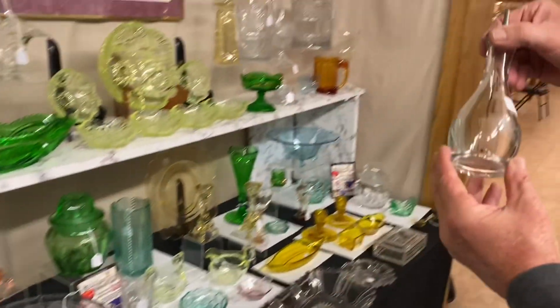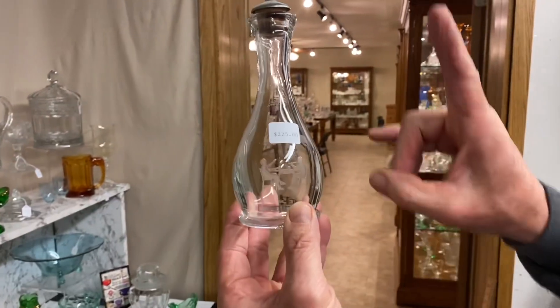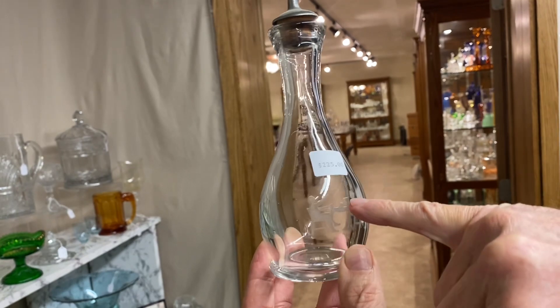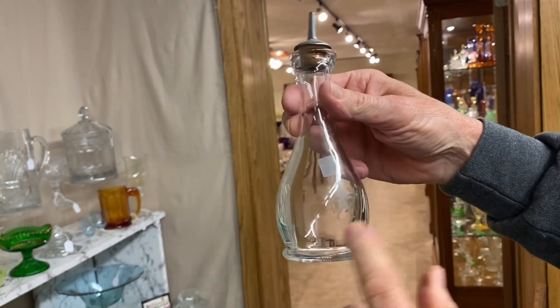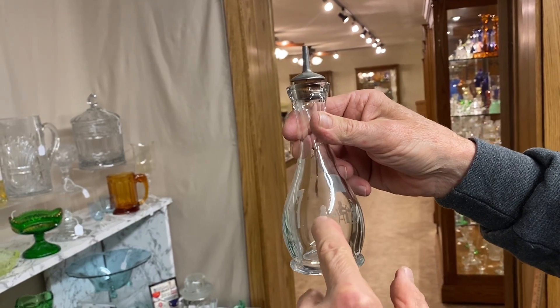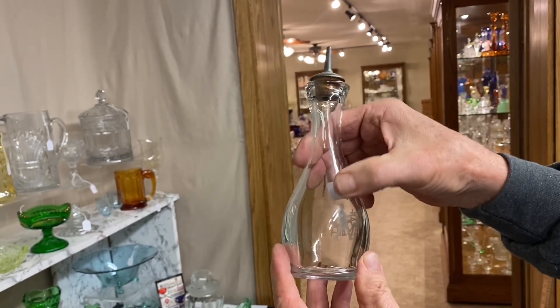Here's a piece I haven't seen before — I've seen the bitters bottle before, but not this one. It's called Club Drinking Scene. You can see two guys sitting at a table, smoking a pipe, drinking beer. Here's a waiter coming with a tray. If it were the Tavern pattern, that waiter would have his hands up above his head with a hog's head on it.